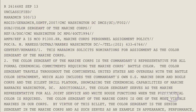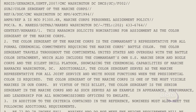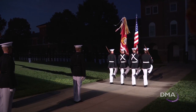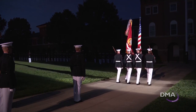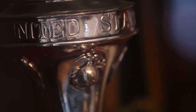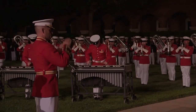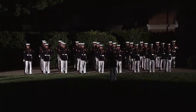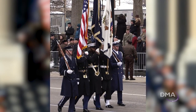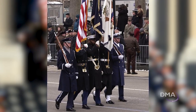The Marine Corps order is very specific in what it means to be a Color Sergeant of the Marine Corps. The Color Sergeant is the Commandant's representative for all ceremonial commitments requiring the Marine Corps' battle color. The Color Sergeant travels through the continental United States and overseas with the Battle Color Detachment, which also includes the Commandant's own U.S. Marine Drum and Bugle Corps and the Silent Drill Platoon. Additionally, the Color Sergeant serves as the Marine representative for all Joint Service and White House functions when the Presidential color is required.